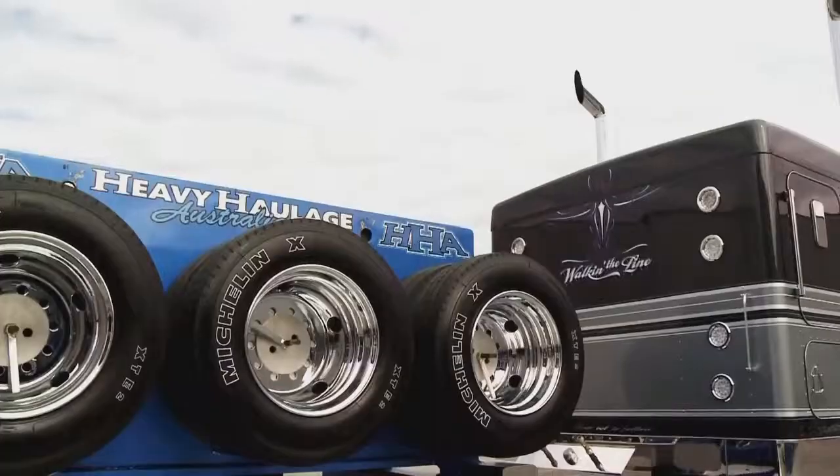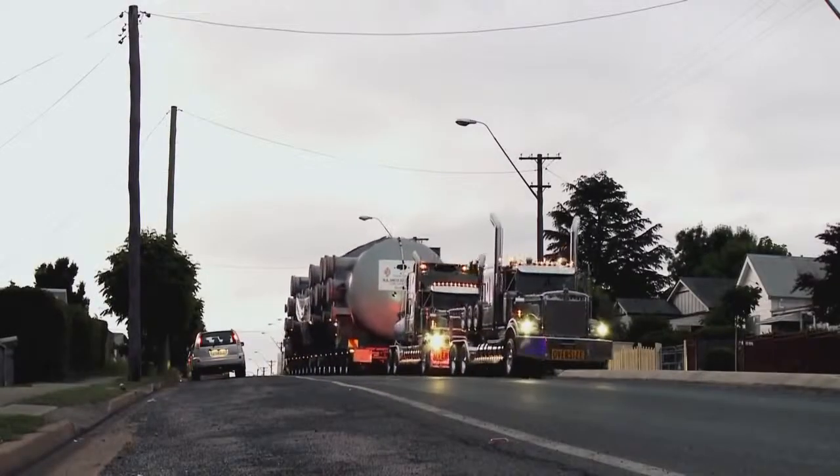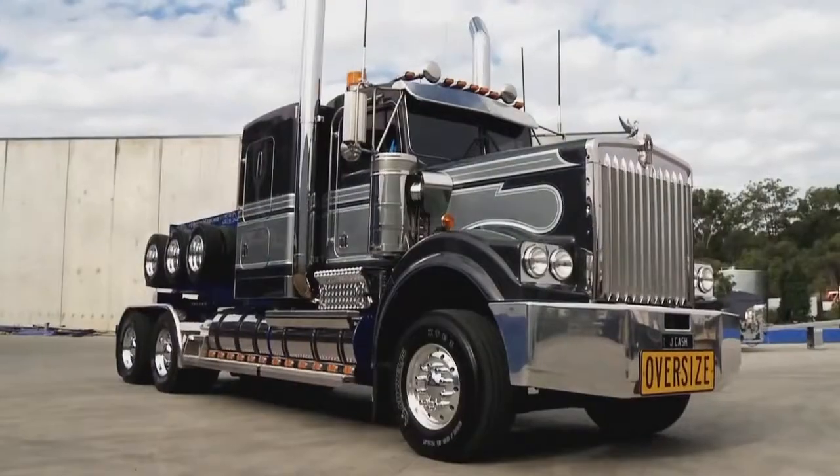Powered by a 16-litre diesel engine, it has an incredible 72 gears, and with 700 horsepower it's capable of pulling 200 ton all on its own. It's the first brand new truck John bought when building his mega trucking empire, so no one is allowed to drive it except him.